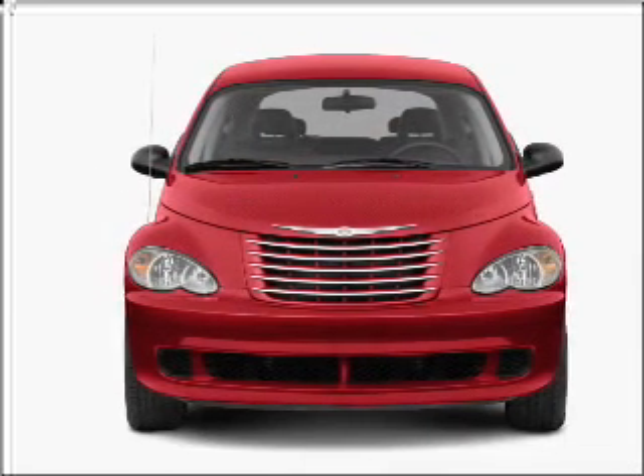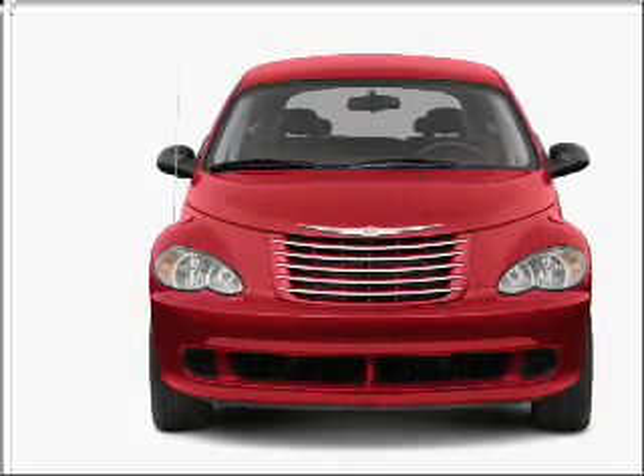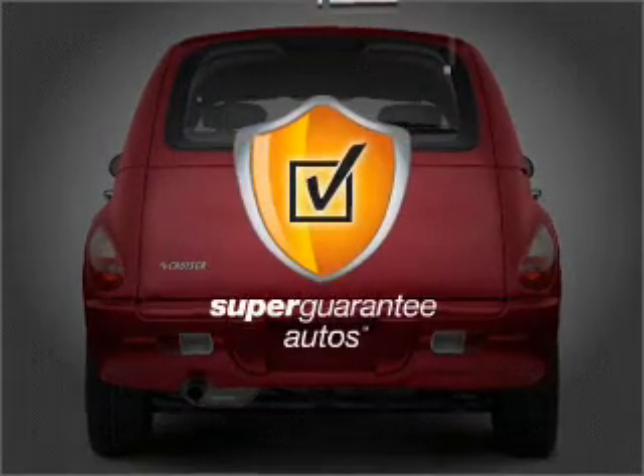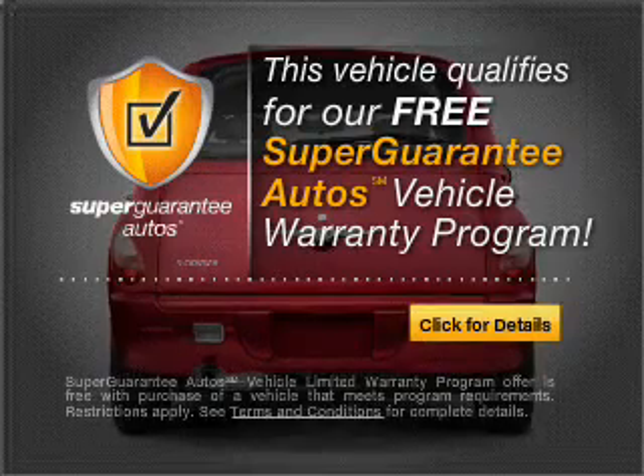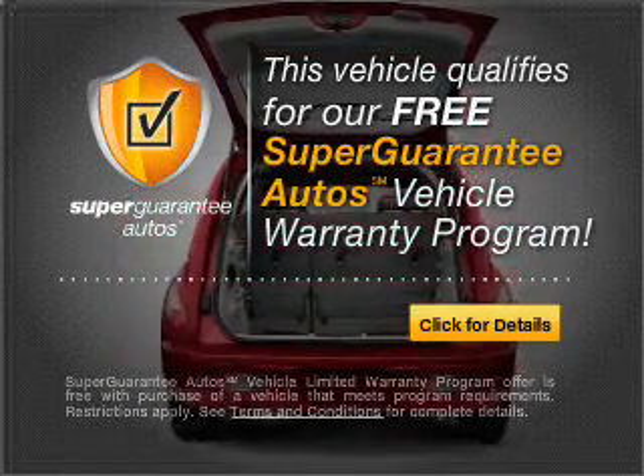With an efficient four-cylinder engine connected to a smooth shifting automatic transmission, this vehicle qualifies for our free Super Guarantee Autos Vehicle Warranty Program. Buy a vehicle and get a free warranty from us.